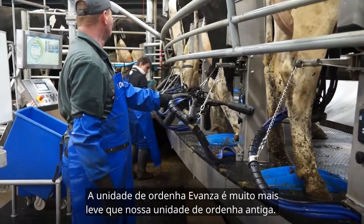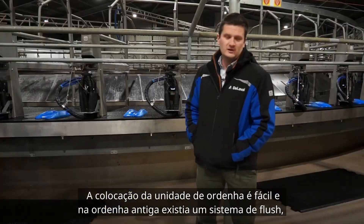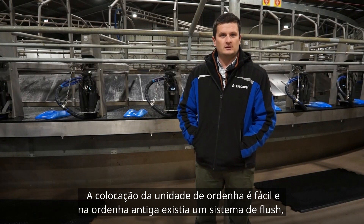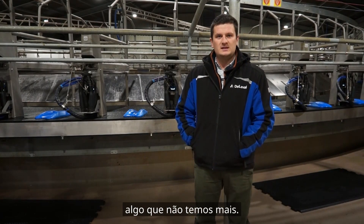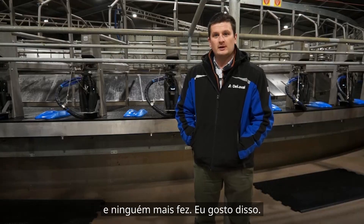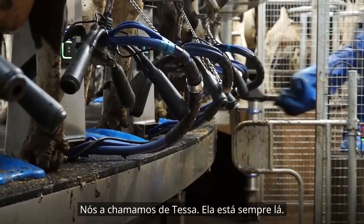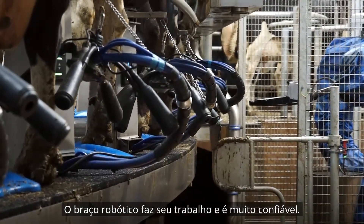The Avanza cluster is also much lighter than our old system and easy to attach. We also had the cluster flush on it — something we had before and definitely wanted to keep on the new parlour. The Teat Spray Robot was also one of the big things that Delaval offered that no one else really did. I like it. We've named her Tessa. She's always there and she always does her job.